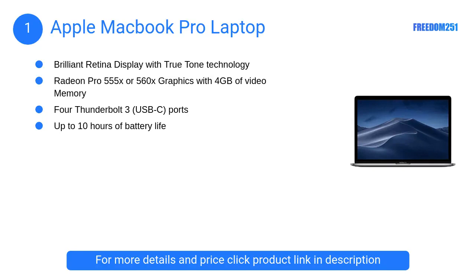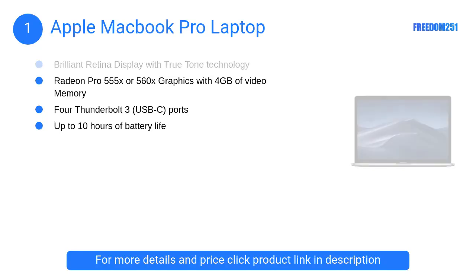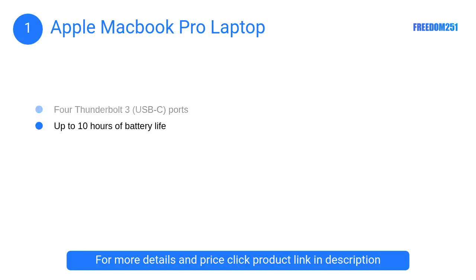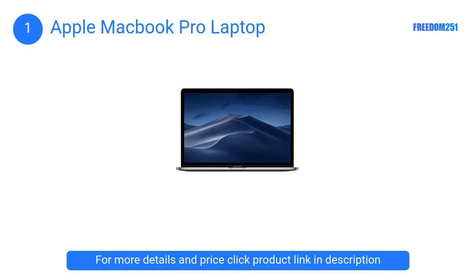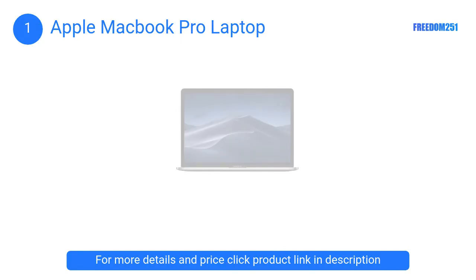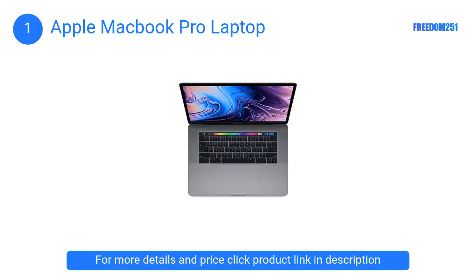At number 1, the Apple MacBook Pro. The 8th generation Intel Core processors have taken processing to a whole new level. The Intel i7 processor can go up to 4.8 gigahertz of clock speed with Turbo Boost. The standard 16 gigabytes of RAM that comes with this laptop is sufficient to work on Blender.